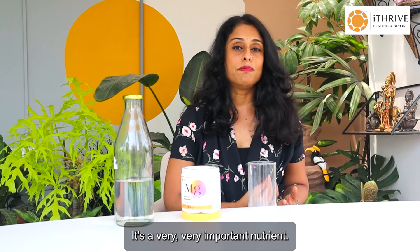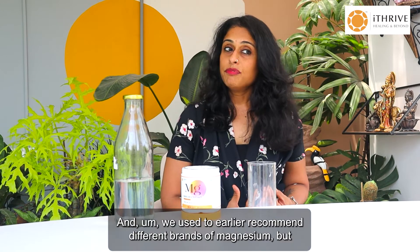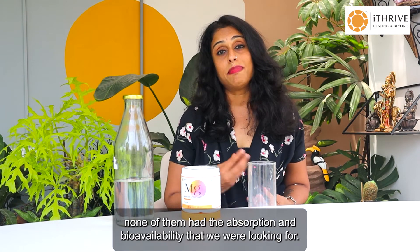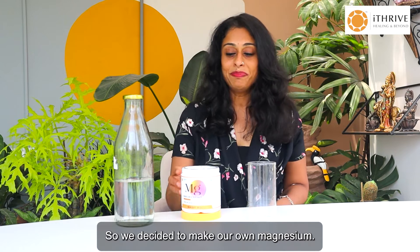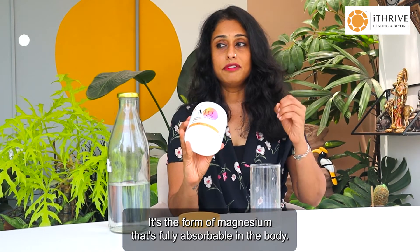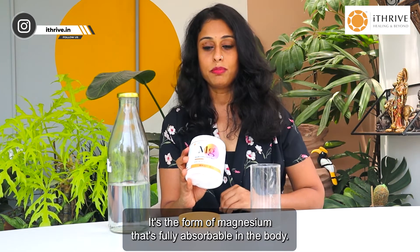It's a very important nutrient and all of us should be taking it. We used to recommend different brands of magnesium, but none of them had the absorption and bioavailability we were looking for. So we decided to make our own. This is iThrive Magnesium Bisglycinate — it's the form of magnesium that's fully absorbable in the body.